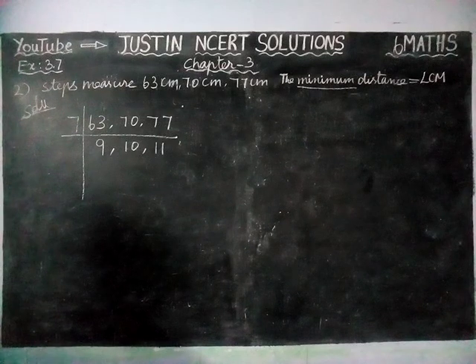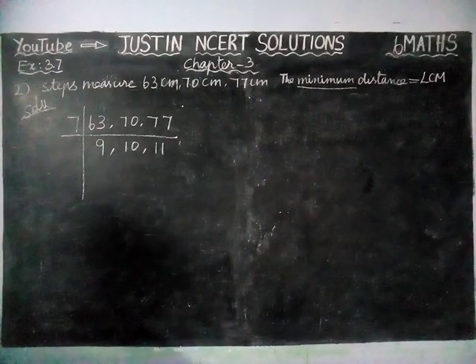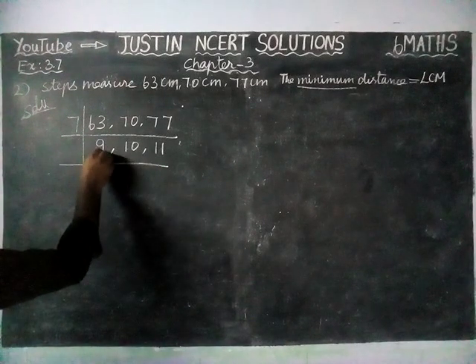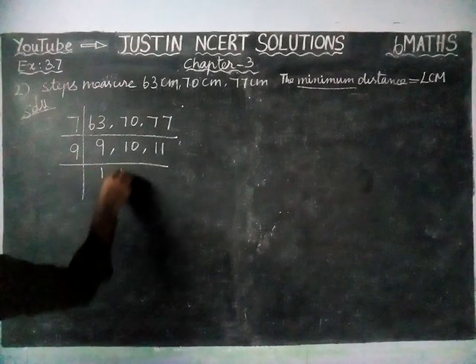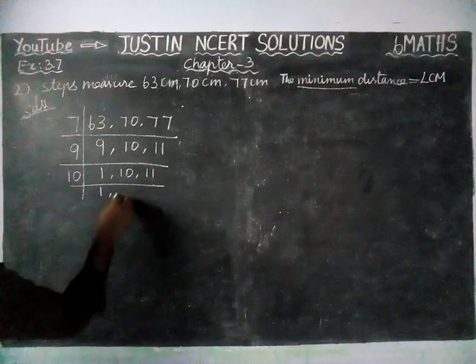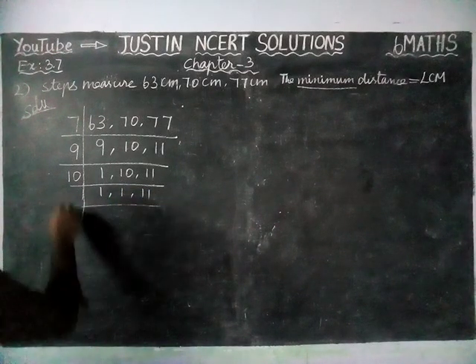Hereafter, if there is any common divisor, we can divide by that number. But here we don't have any common divisor among 9, 10, and 11. So now we are going to divide individually: by 9 to get 1, 10, 11; then by 10 to get 1, 1, 11; then by 11 to get 1, 1, 1.